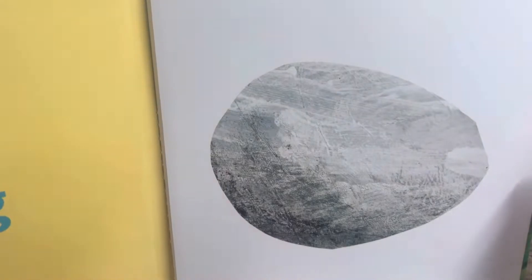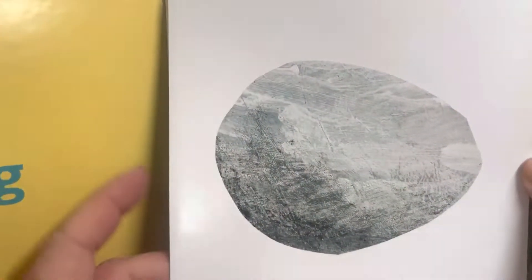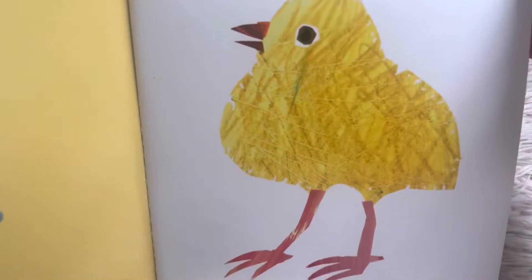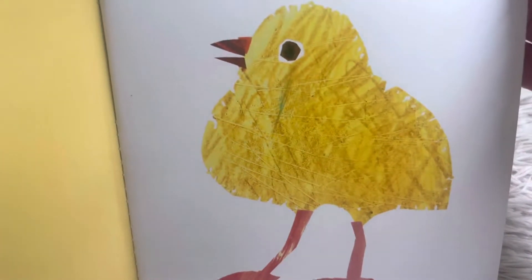Egg. That is an egg. It's a pretty big egg. Let's see what's behind this page — a chick! The chick is yellow.